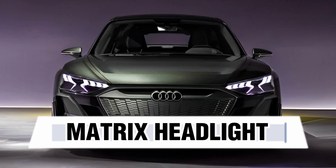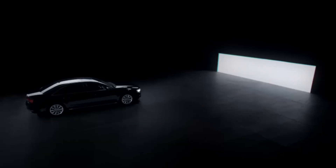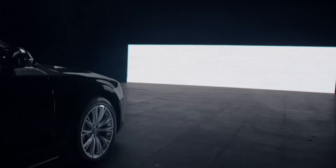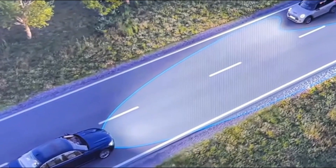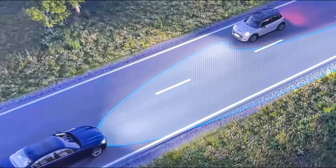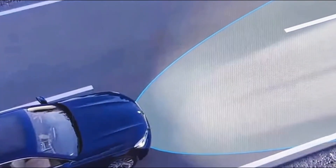Matrix Headlights. Matrix headlights are an advanced form of automotive lighting technology that uses a grid of LEDs (light emitting diodes) or laser diodes to create a highly adaptable and precise light beam. Matrix headlights consist of multiple individual LEDs or laser diodes arranged in a grid pattern; each light segment can be controlled independently, allowing for precise adjustments to the light beam. The system uses sensors to detect oncoming traffic and vehicles ahead, then selectively dims or turns off specific light segments to prevent blinding other drivers, while maintaining high beam brightness elsewhere.